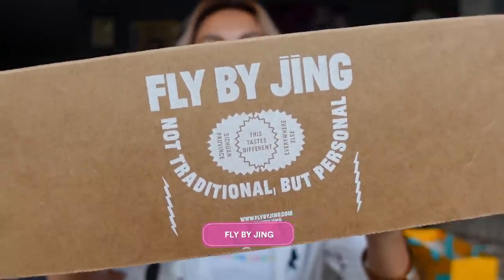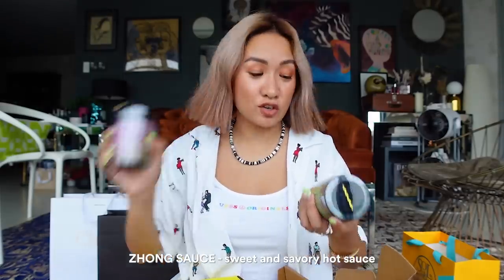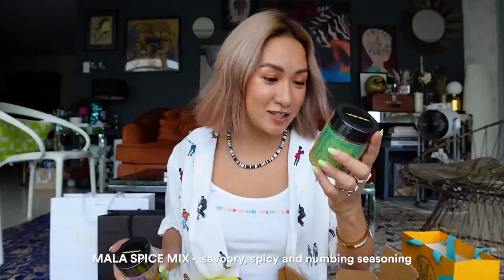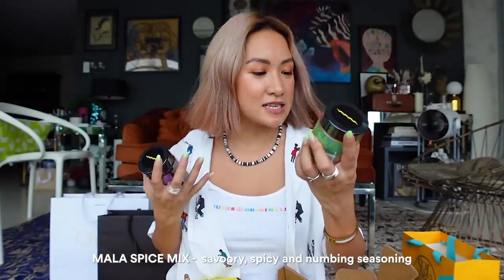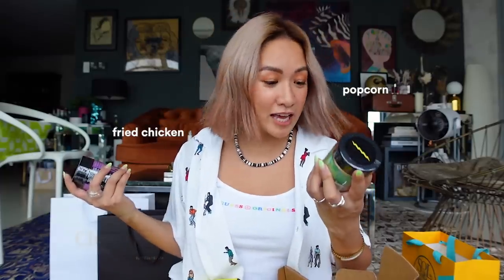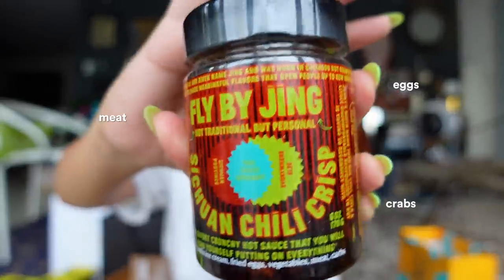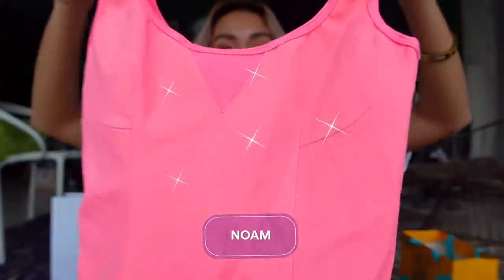Not fashion-related, but I also wanted to share because Miggy and I love sauces so much — Fly by Jing! I can't wait to try the Zhong sauce, a sweet and savory hot sauce. There's also the Mala spice mix — savory, spicy, and numbing, great on popcorn, fried chicken, Bloody Marys, or grilled anything. And the Sichuan chili crisp, perfect for eggs, meats, crabs, and vegetables.